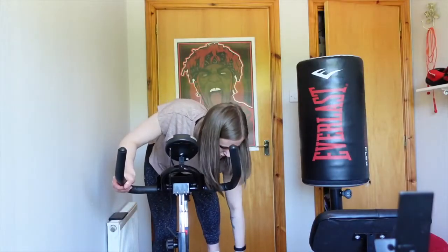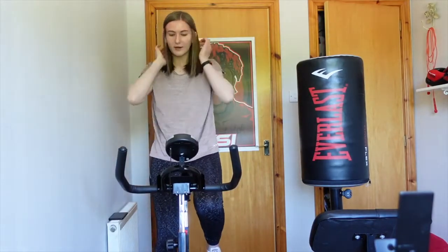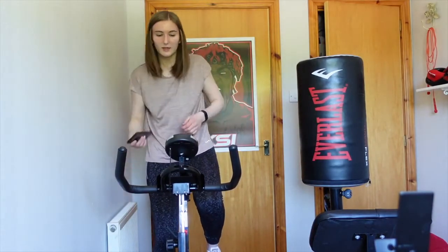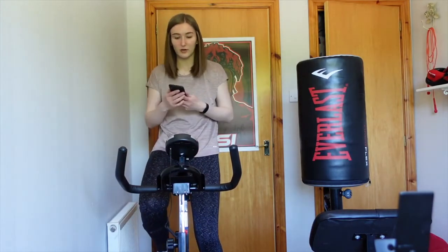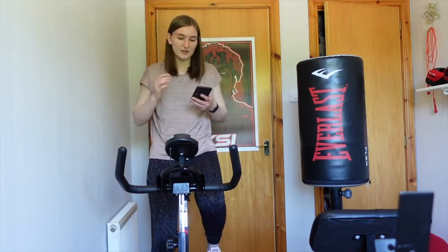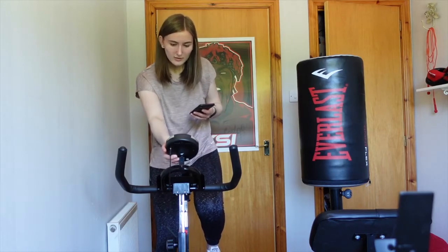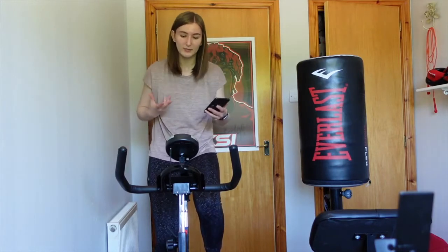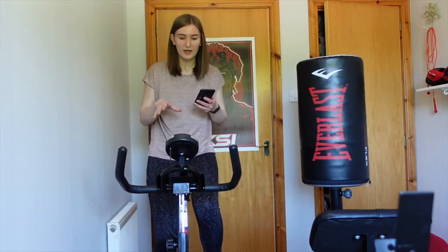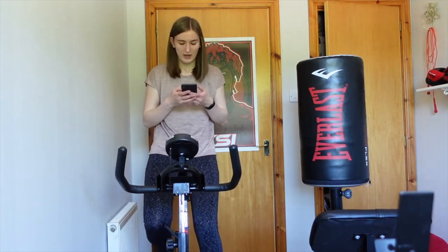Alright, enough talking — let's actually get exercising. I'm just strapping my feet in, making sure they're nice and secure. It's not going to be a very structured workout — I'm just going to pop some music on and see what I can do. I'm resetting this back to zero so it can record my speed, distance, calories, and all of that stuff.